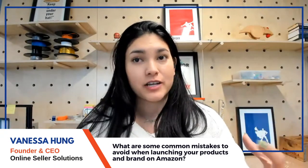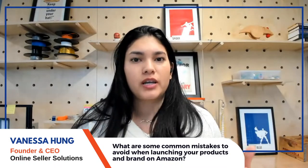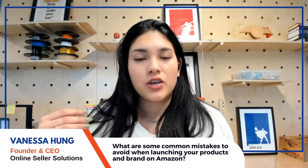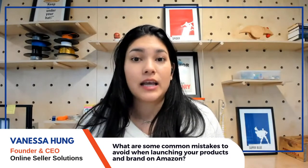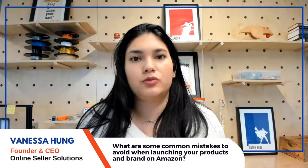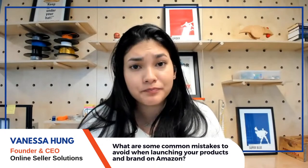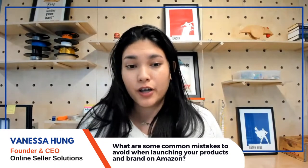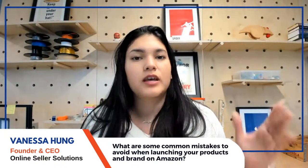If a software tool shows a niche has amazing volume or demand, you need to understand whether this is a lasting trend or just a two-month spike. By the time you launch and have your product available on Amazon, that trend may have died off. Be very careful of that.